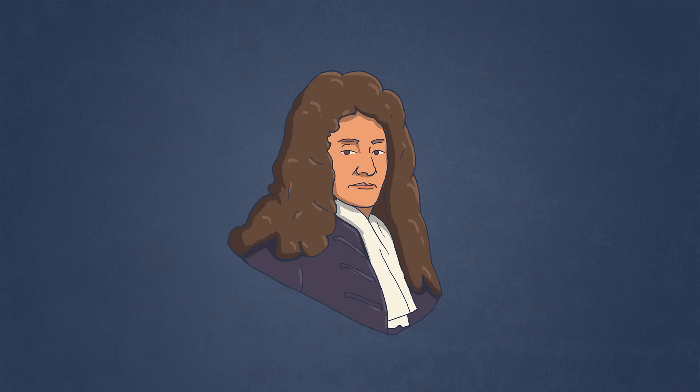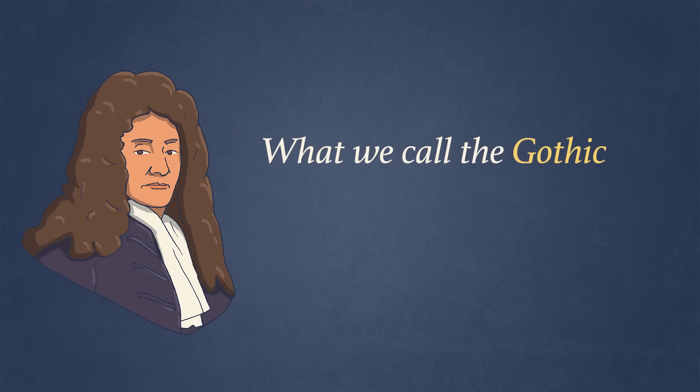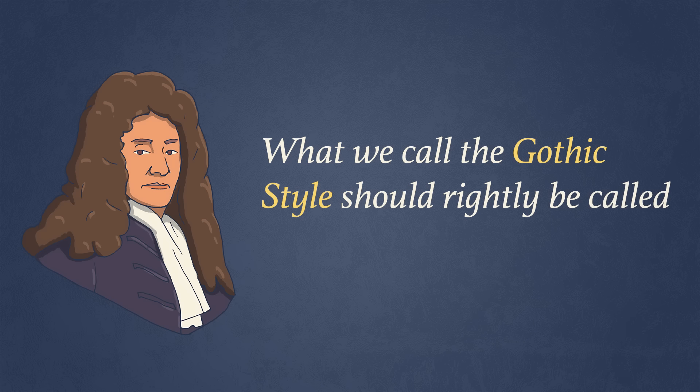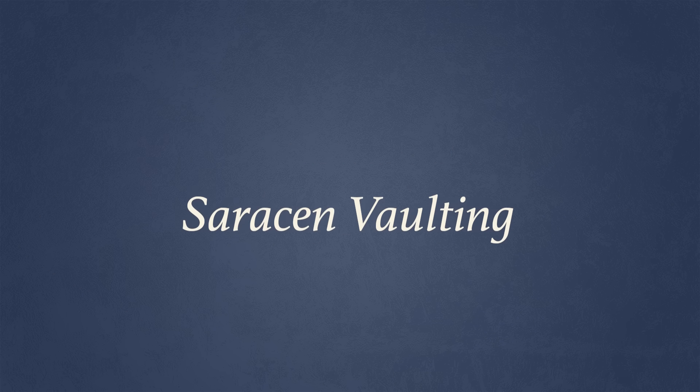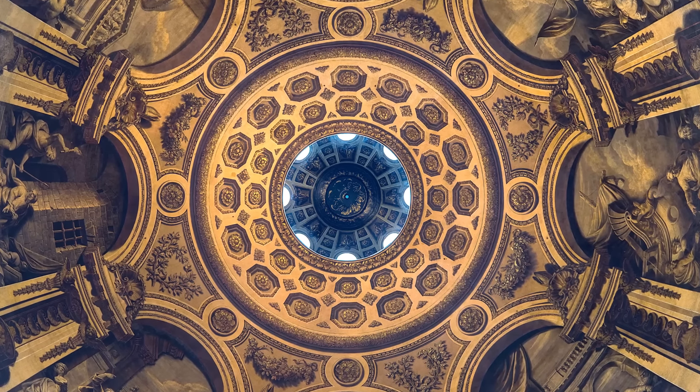Christopher Wren, England's best-known architect, wrote that what we call the Gothic style should rightly be called the Saracen style. He even explains how he used Saracen vaulting in the dome of St Paul's Cathedral, and why it was the best.